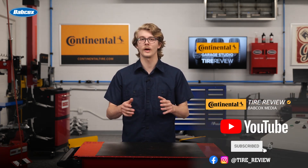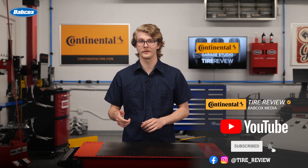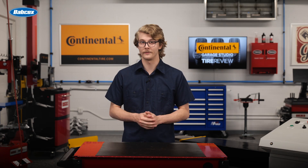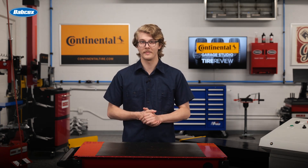Don't forget to follow us on our Instagram and Facebook, and subscribe to our YouTube channel for more tire, service, and shop operations videos. I'm Christian Hinton, coming to you from the Tire Review Continental Tire Garage Studio at Babcock's Media.